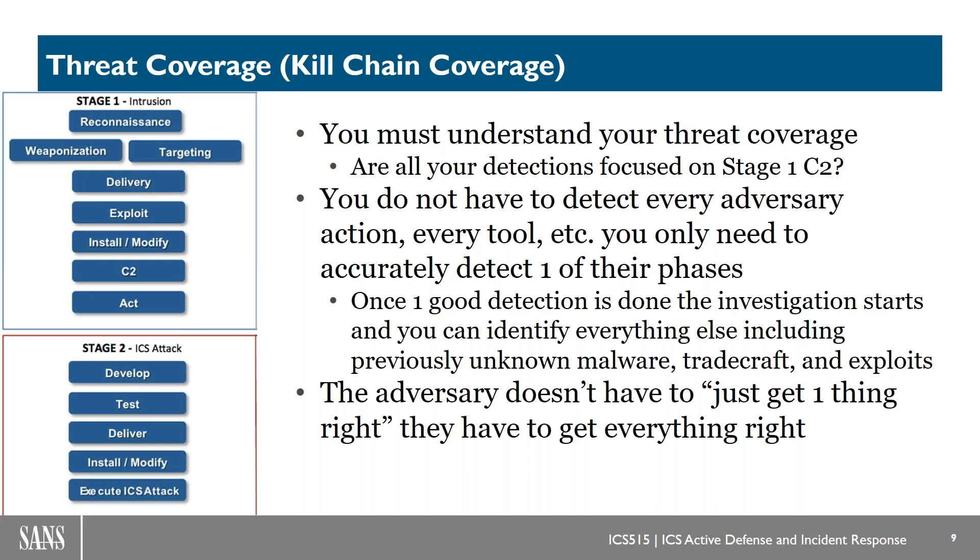This also goes back to the myth that the adversary only has to do one thing right and defenders have to detect everything — that's simply not true. When you have good kill chain coverage, the reality is the adversary has to do everything right to not get detected, and you only have to detect one phase of what they're doing and pivot from there to an investigation. This is also why the 'what if it's novel tradecraft and zero-day exploits' argument falls to the side — at any one phase something can be novel and undetectable, but you won't get that across every phase. Phishing as tradecraft is pretty common and definitely detectable.